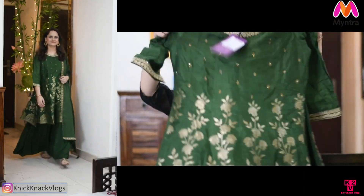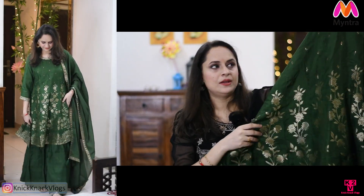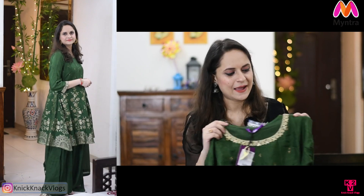The last suit set has a very heavy look and I feel pretty good in it. This is from brand Libaz. The fabric is silk and you can see the zari work on it. You can wear it in a wedding, in festivals, or in a great function. You will get embroidery on the neck and work on the yoke portion, along with stone work.